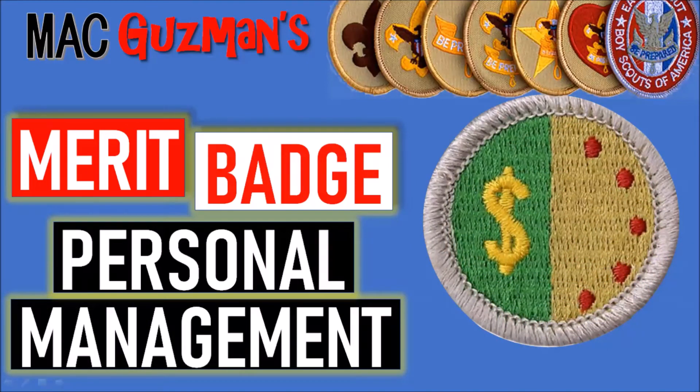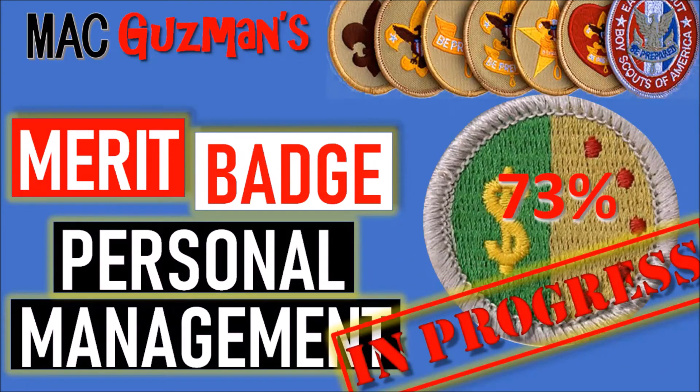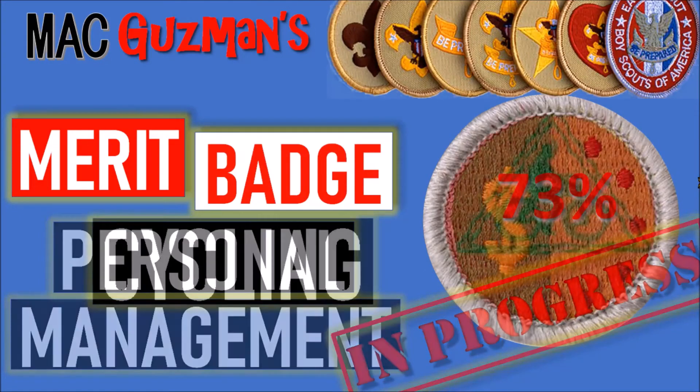Now I'm working on the Personal Management Merit Badge, and I'm 73% of the way there. I have everything else done except for the waiting — there's a 13-week tracking process you need to do while tracking your spending, and I'm only about eight weeks in. So I have a little bit left, but after that I'll have the merit badge.